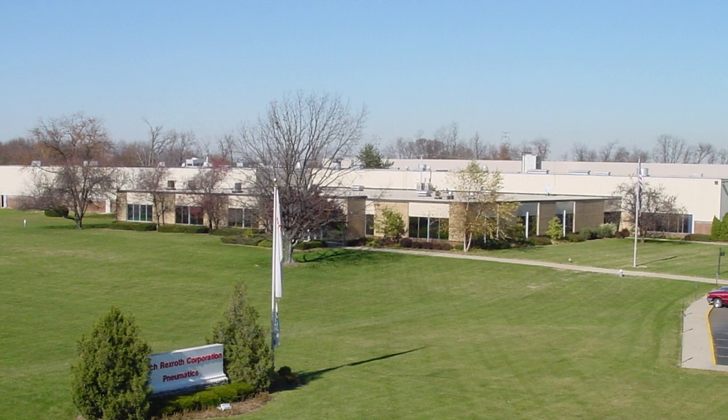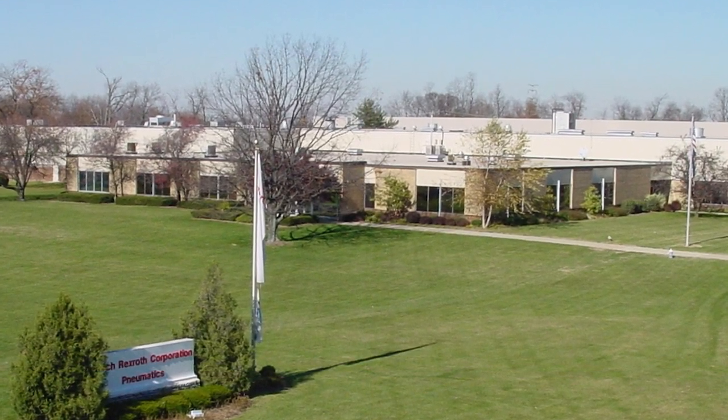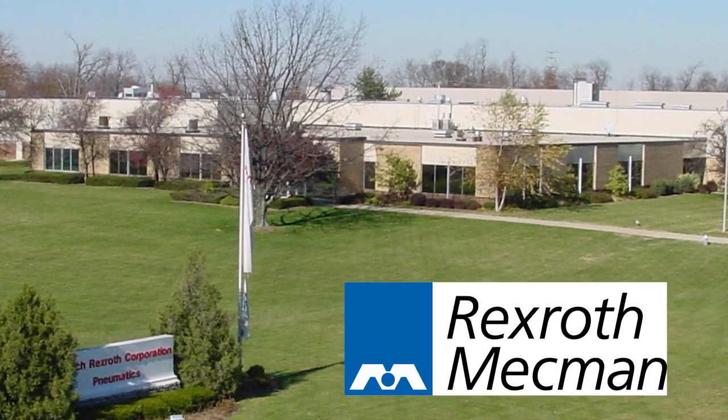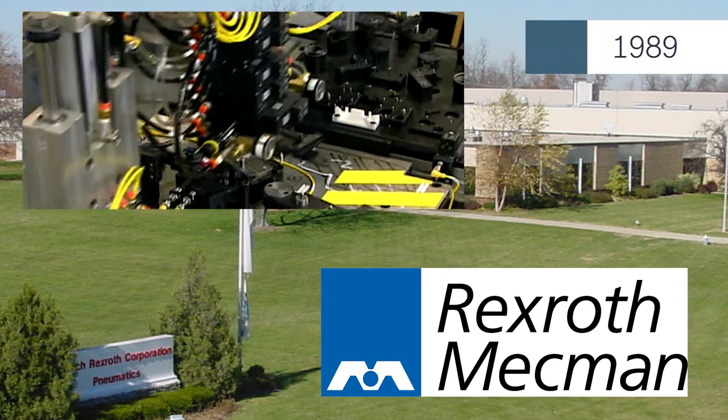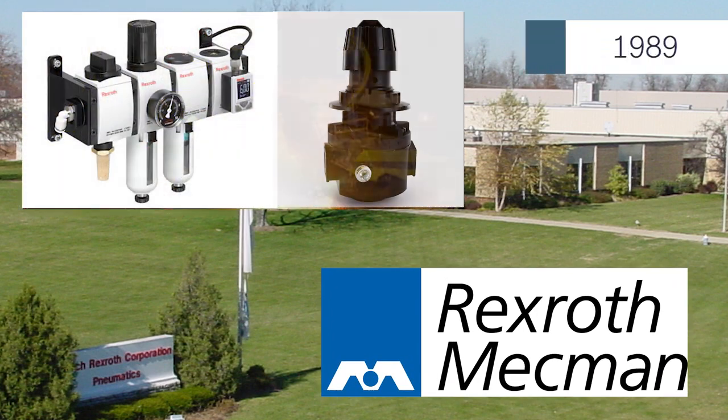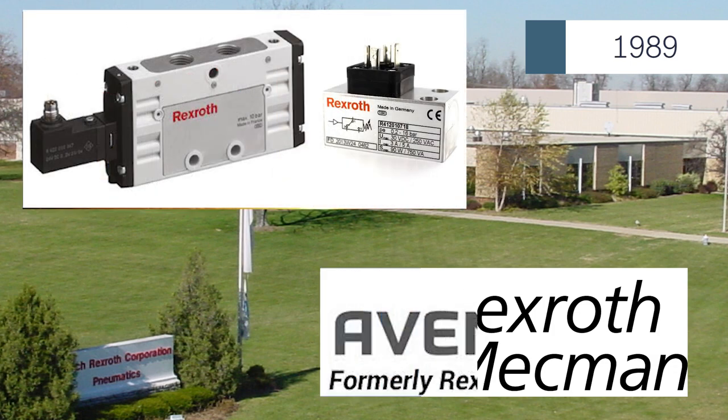In June 1989, Rexroth acquired Westinghouse Airbrake Company, also known as Meckman, in Lexington, Kentucky, and entered the Pneumatics Arena. The Pneumatics division was eventually sold in 2014 to Aventix.